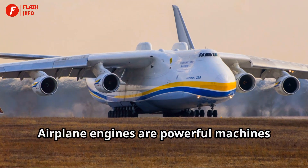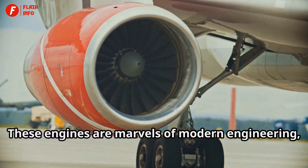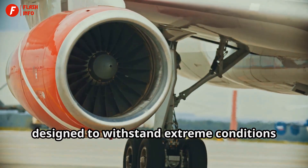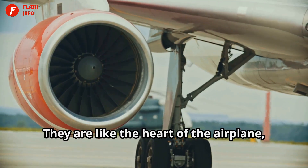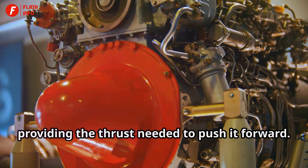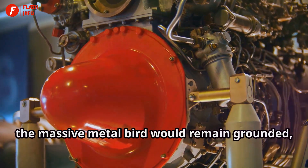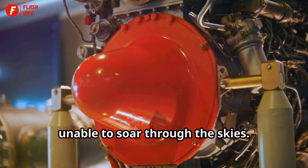Airplane engines are powerful machines that make flight possible. These engines are marvels of modern engineering, designed to withstand extreme conditions and deliver consistent performance. They are like the heart of the airplane, providing the thrust needed to push it forward. Without these engines, the massive metal bird would remain grounded, unable to soar through the skies.